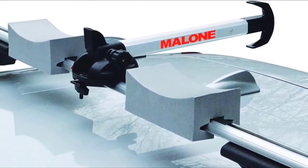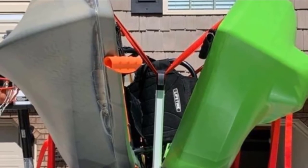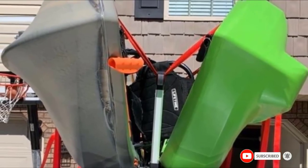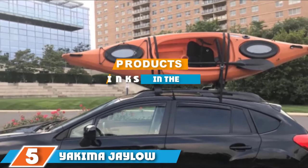The Stacker Pro comes with four blocks of foam pads so that there is padding between the side of your yak and the roof of your car to avoid damage. It can also fold down when not in use, making it more aerodynamic and convenient for parking in your garage.